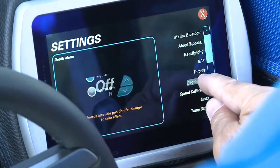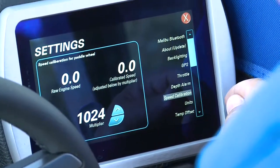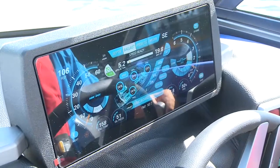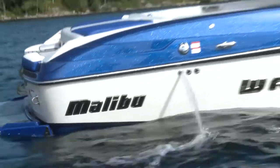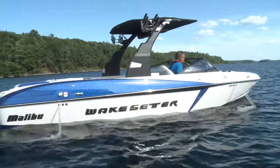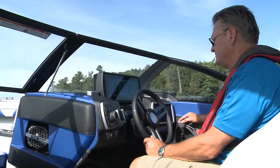In line with the latest high-end automotive info and entertainment systems, the command center delivers precise data, sound, and navigation info clearly. Press the go home button and the system dumps the ballast, retracts both the Power Wedge and Surf Gate, and then sets the speed control at 20 miles per hour.